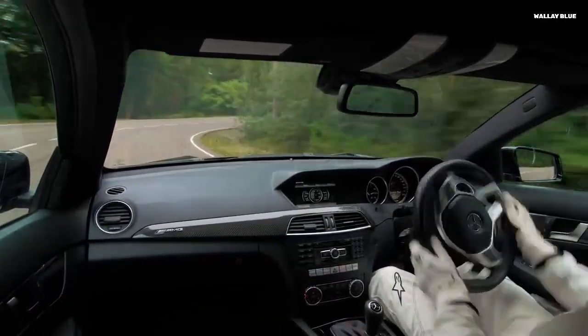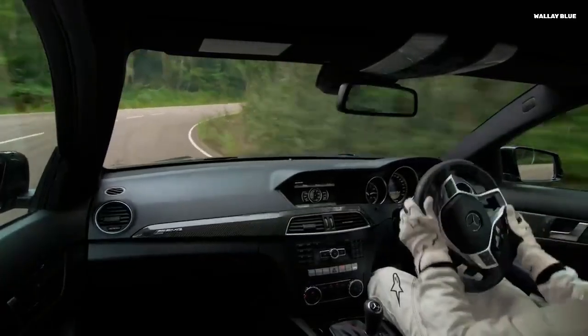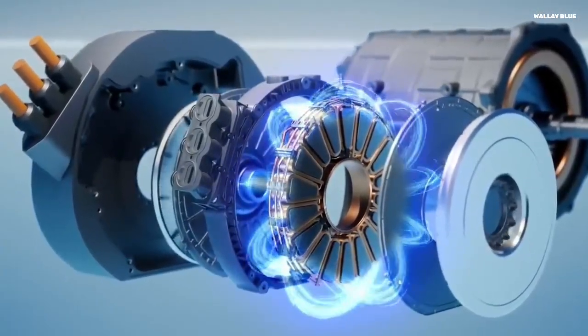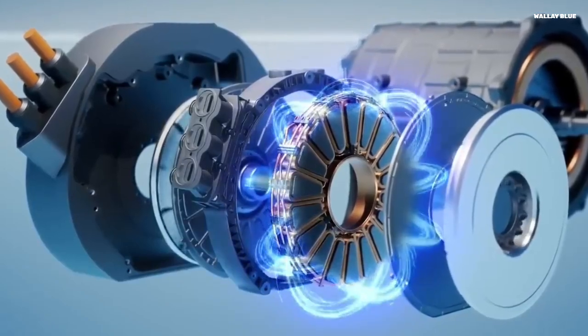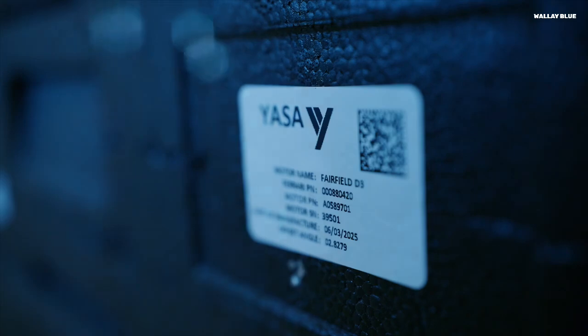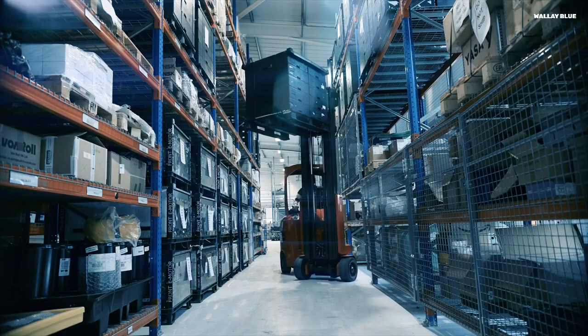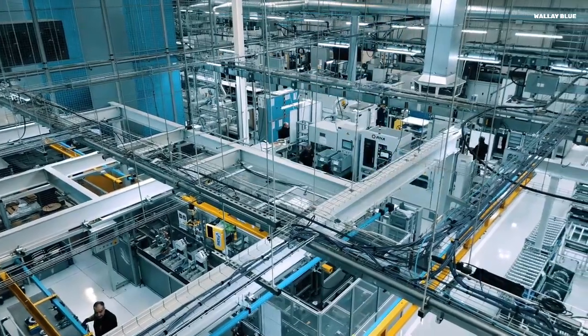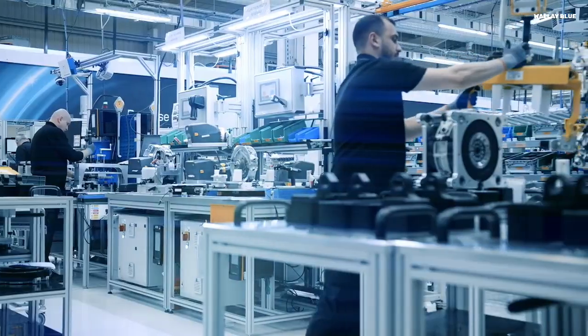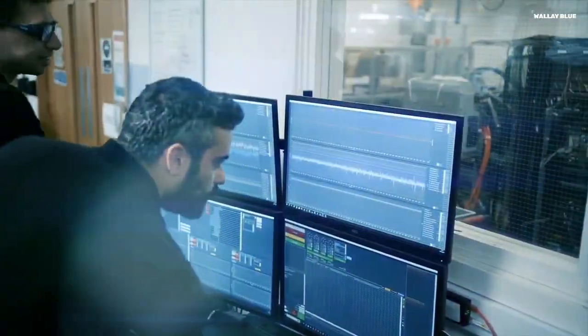There's also a deeply sustainable side to this motor. It uses fewer rare earth elements, less copper, and has a simplified manufacturing process — meaning fewer environmental costs and more efficient production. Mercedes has made a bold promise to go carbon neutral by 2039. If they keep building tech like this, that target doesn't just seem realistic — it feels inevitable.